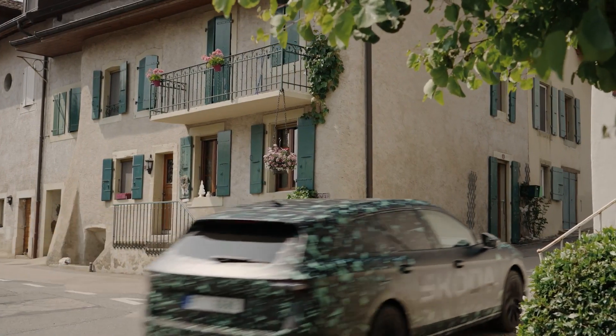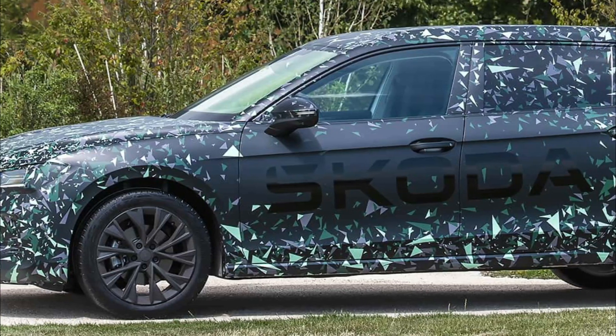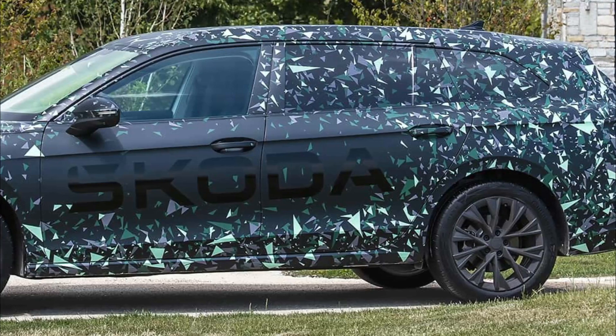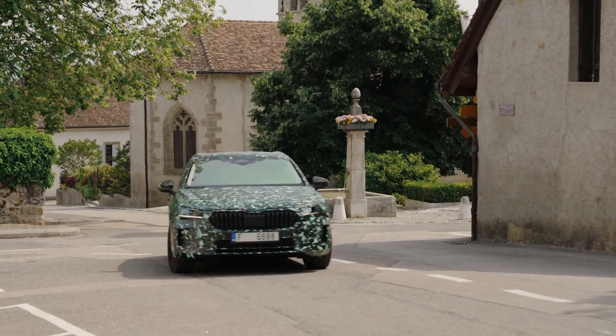Three brand-new features further expand the list of distinctive Simply Clever ideas, taking their number up to 28. Featuring Skoda's updated design language, new lights and revised proportions, the fourth-generation Superb is bigger, more emotive and dynamic than its successful predecessor.